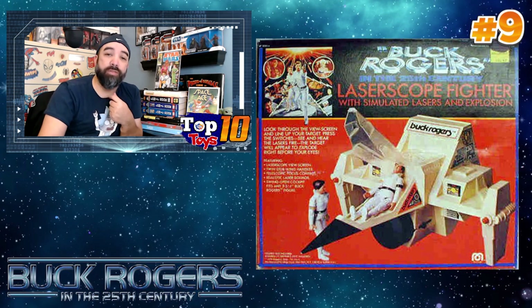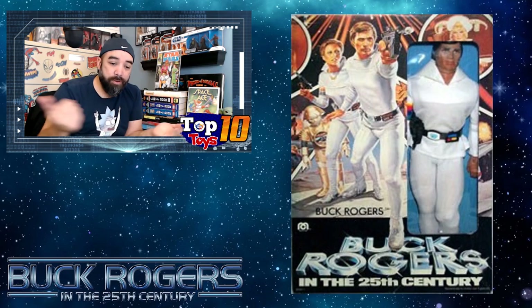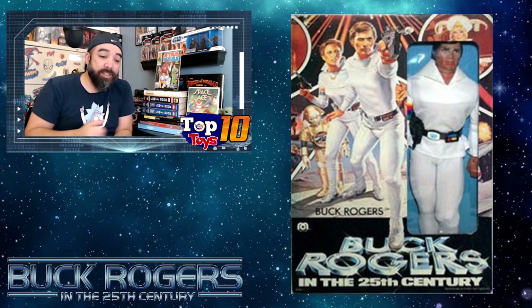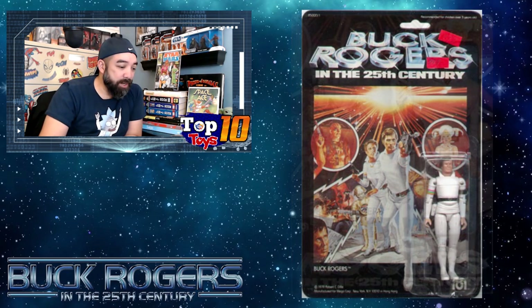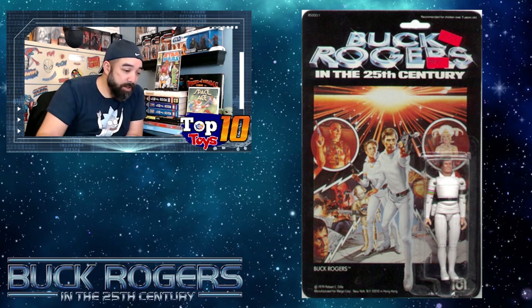That rolls us into number eight: the main guy, Buck Rogers himself. Surprising he comes in this low on the list, but Buck is coming in at about $200, and the three-and-three-quarter sealed in the package is about the same. I'm showing the 12-inch here, which is pretty cool. The boxes can be found in decent shape, and the three-and-three-quarters have that familiar carded look to them. If you can find any, absolutely try to pick them up, because it's not an easy find in packages for these things.